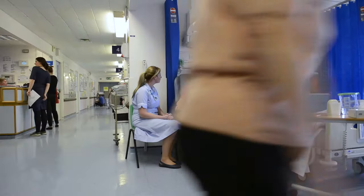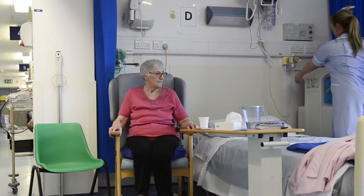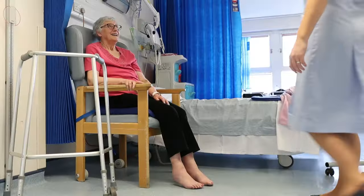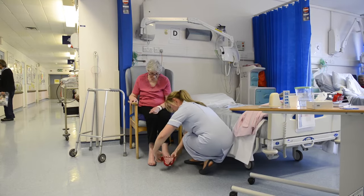Every adult inpatient who comes into the AUH Trust, we would risk assess for falls. We develop a specific care plan for that particular patient and look to see which equipment would be best suited for that individual. People don't always realise that a lot of what they do in terms of fall prevention is Fall Safe. Simple things like giving patients call bells which are accessible at the beds, making sure that people have got safe footwear on their feet — whether that be their own footwear or the double-sided grip socks that we supply in the Trust now for patients.